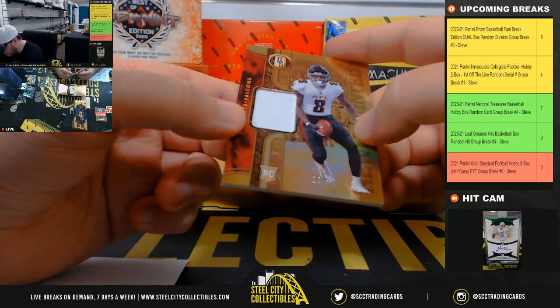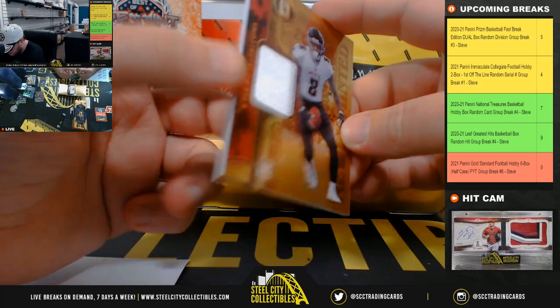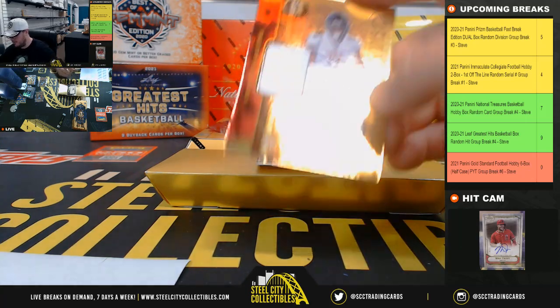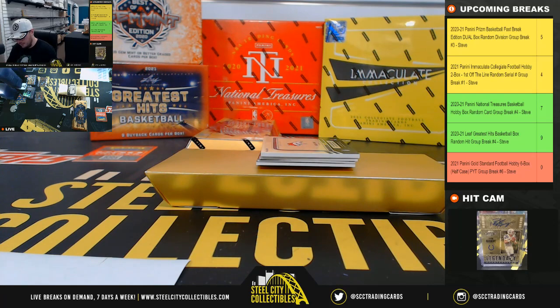Newly minted patch, number 12 of 49, Kyle Pitts — and that's a very tiny bit of black, really hard to see there with the stitching. Kyle Pitts, out of 49. Atlanta Falcons, go to Simon.